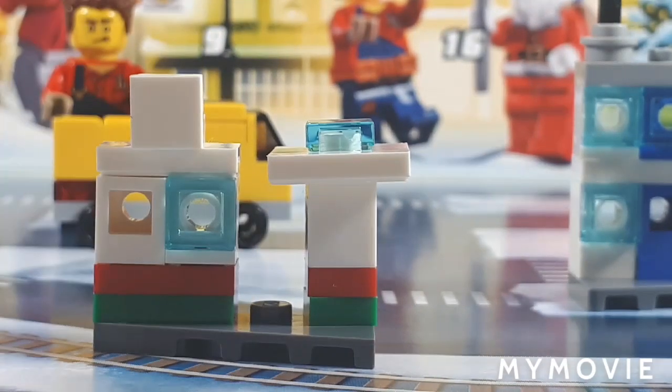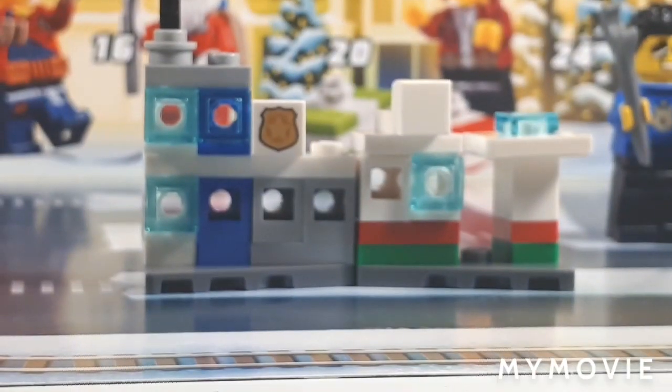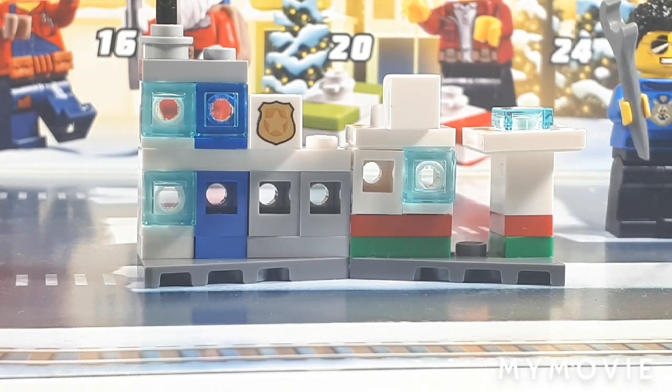Overall though, not a bad build at all. Considering that so far this calendar has given us two amazing figures, a pretty cool boat and fire station, and a lame build here and there — ain't nothing too bad. I don't think it's bad by any means, I just don't like it. And I'm going to put it right next to the police station, because my OCD demands that the 1x3 triangle plates they're on be put together like that.